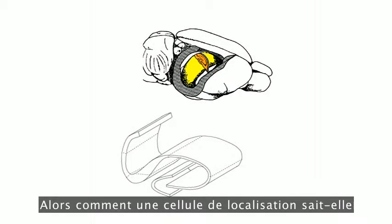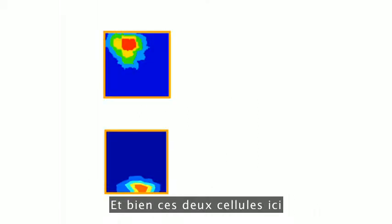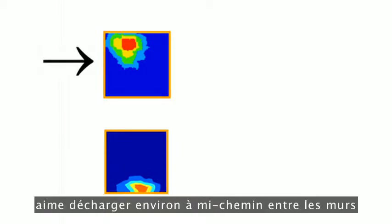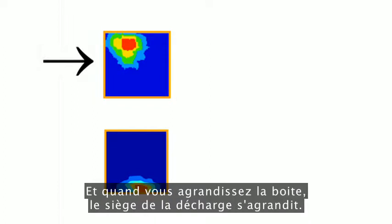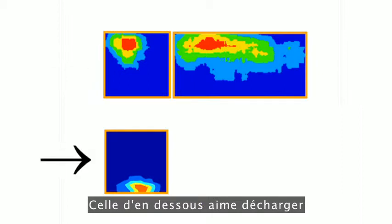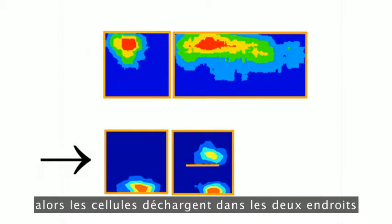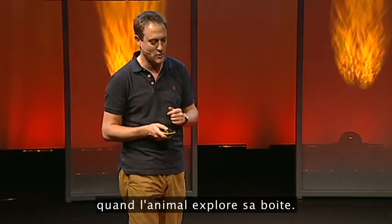How does a place cell know where the rat or person is within its environment? These two cells show us that the boundaries of the environment are particularly important. The one on the top likes to fire midway between the walls of the box the rat's in, and when you expand the box, the firing location expands. The one below likes to fire whenever there's a wall close by to the south, and if you put another wall inside the box, the cell fires in both places wherever there's a wall to the south.